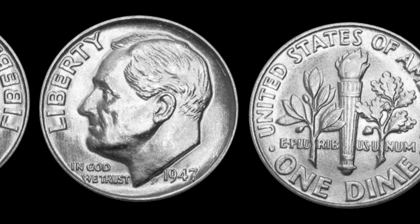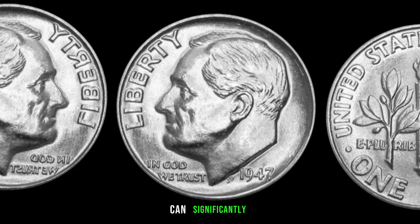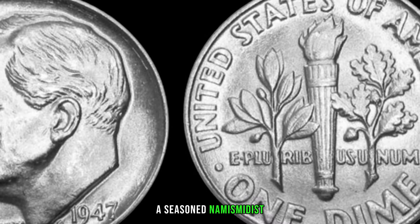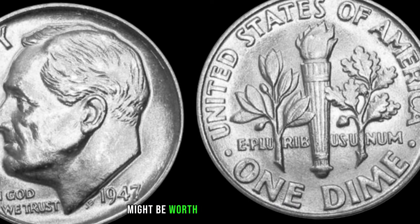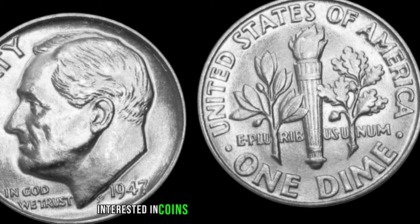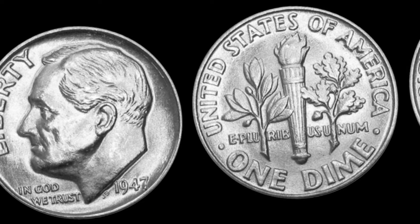Collectors are particularly interested in coins with full bands on the torch, sharp details, and any variations in mint marks. Additionally, if you find a coin with minimal wear and in excellent condition, its value can skyrocket. Some minting errors or variations can significantly increase the coin's value — keep an eye out for any anomalies such as doubled dies, repunched mint marks, or planchet errors.